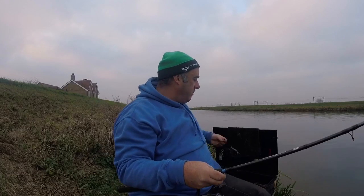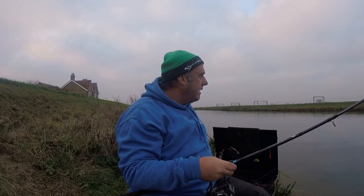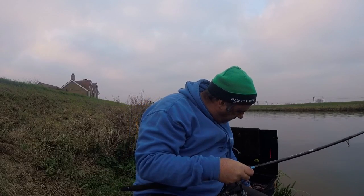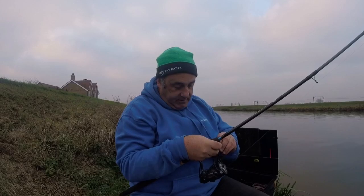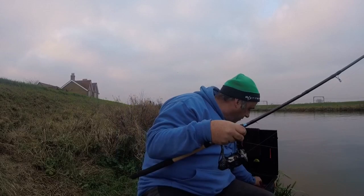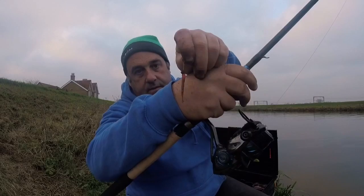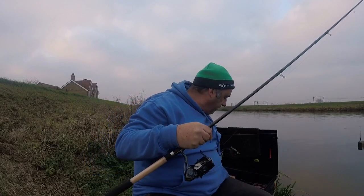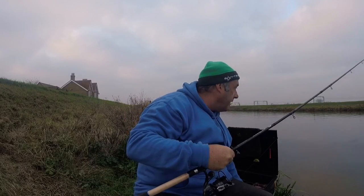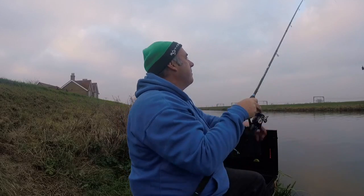At the moment I'm fishing the worm, tipped with a red maggot. I've caught a couple of roach so there's definitely one or two fish in the area. I'm just cutting the head off, hooking the worm, then tipping it with a red maggot. Tiny pinch of chopped worm in with the groundbait. I've got a fairly big feeder on to start with and I'll drop that down in capacity as we go on.